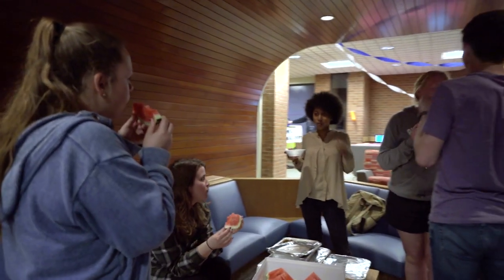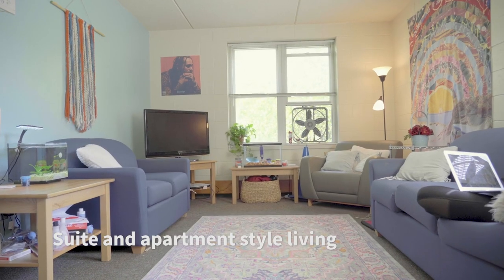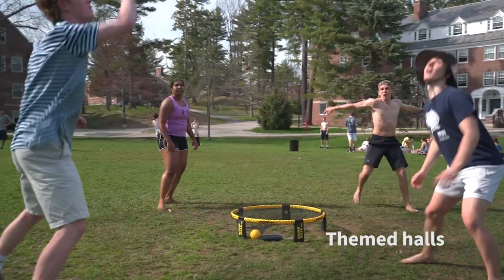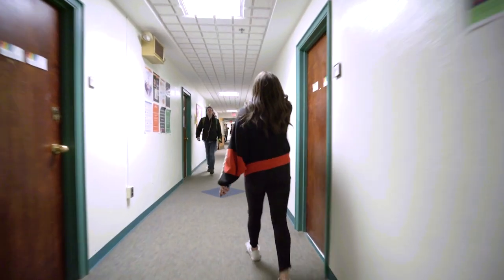Most freshmen in these residence halls live in standard double and single rooms, but housing options for upperclassmen include suite and apartment style living. UNH also has themed halls where you can live with classmates who share your interest, including floors dedicated to specific majors or academic programs and gender-neutral housing options.